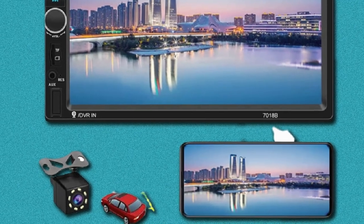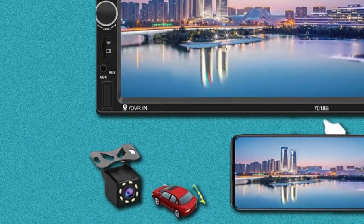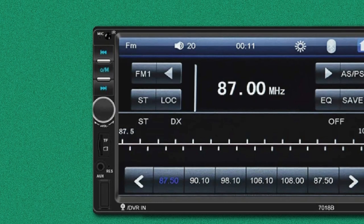To give you the convenience of hands-free calling, this unit also comes with built-in Bluetooth. Moreover, if you choose to connect your Android phone with this unit via USB, it can even mirror your phone's screen as well.